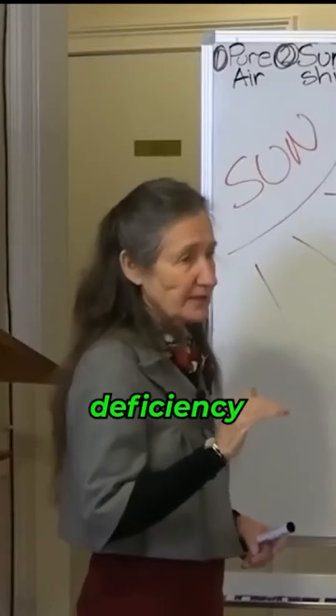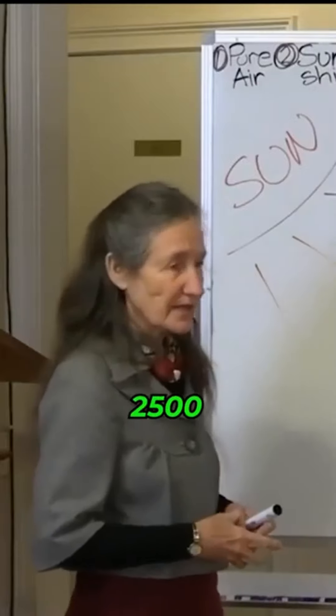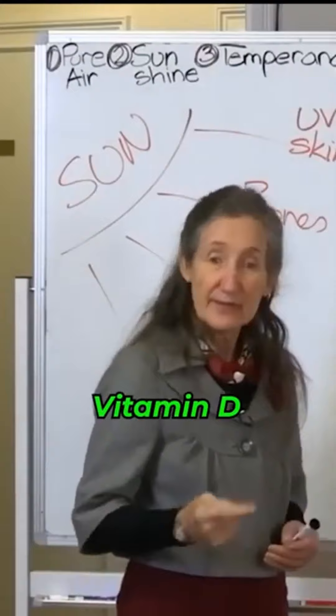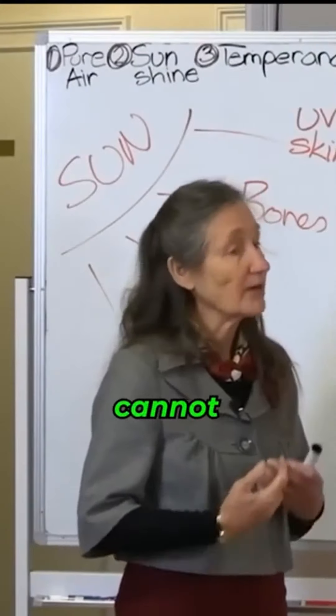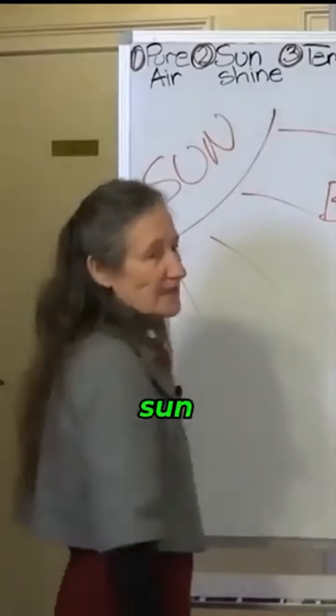Good amounts of vitamin D deficiency can actually protect you from skin cancer. There are 2,500 receptor sites on the DNA to vitamin D. We cannot function effectively without vitamin D. We cannot heal without vitamin D. And where do we get it? We get it from the sun.